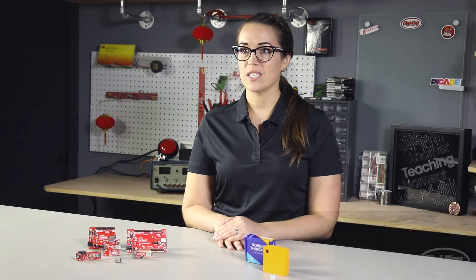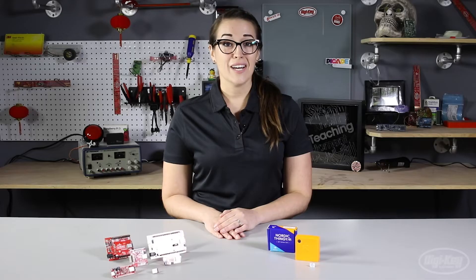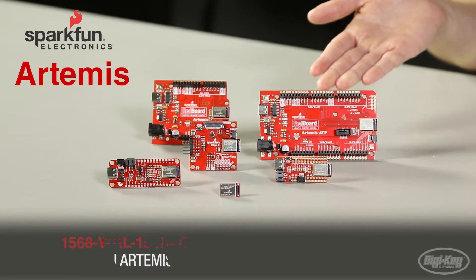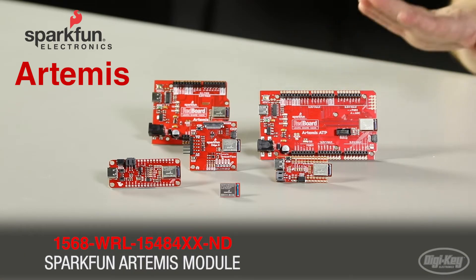Hi, my name is Ashley Awalt. I'm a technical content developer here at DigiKey Electronics, where we are always looking for the latest and greatest products to help you go from concept to design in no time. Today I have two different products I want to talk to you about. The first one is the Artemis module from SparkFun and all of the supporting development boards they've created to help you with your design process.